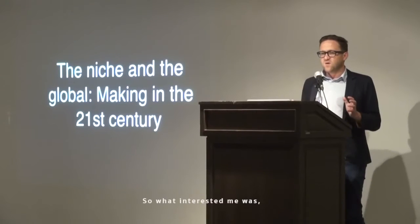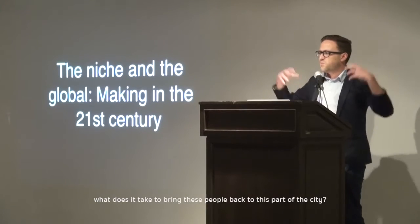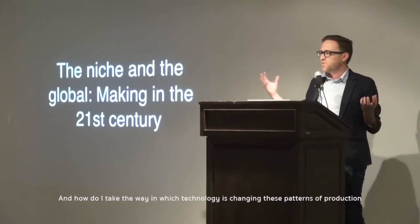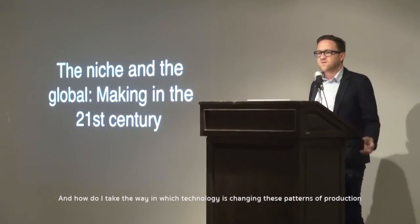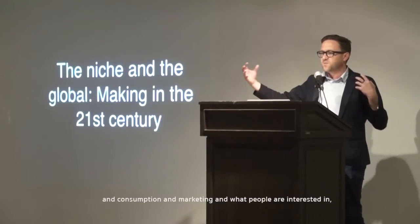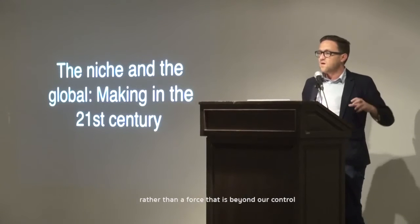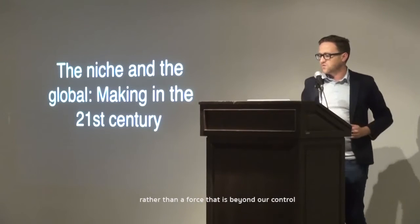What interested me was what does it take to bring people back to this part of the city, and how do I take the way in which technology is changing these patterns of production and consumption and marketing — and what people are interested in — and turn it into something that can be a good thing for the city again, rather than being a force that's beyond our control.